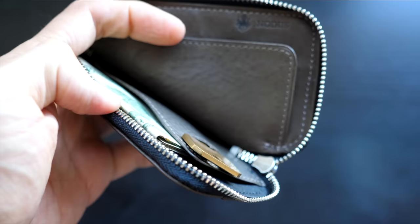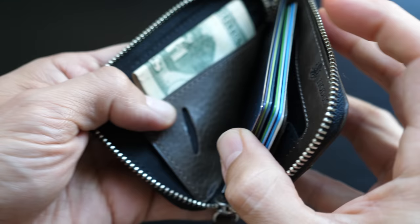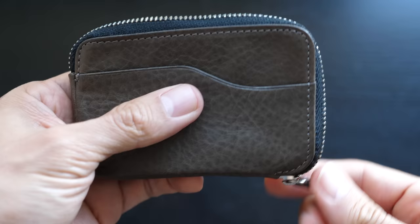Number one: capacity for up to 17 cards. The wallet can accommodate up to 17 cards in the main center pocket. While I don't recommend carrying that many, it's nice to have the flexibility when carrying credit cards in your wallet. I prefer this style of wallet since it allows me to rotate cards in and out without worrying about stretching pockets, which is a common problem with traditional leather bifold and trifold wallets.